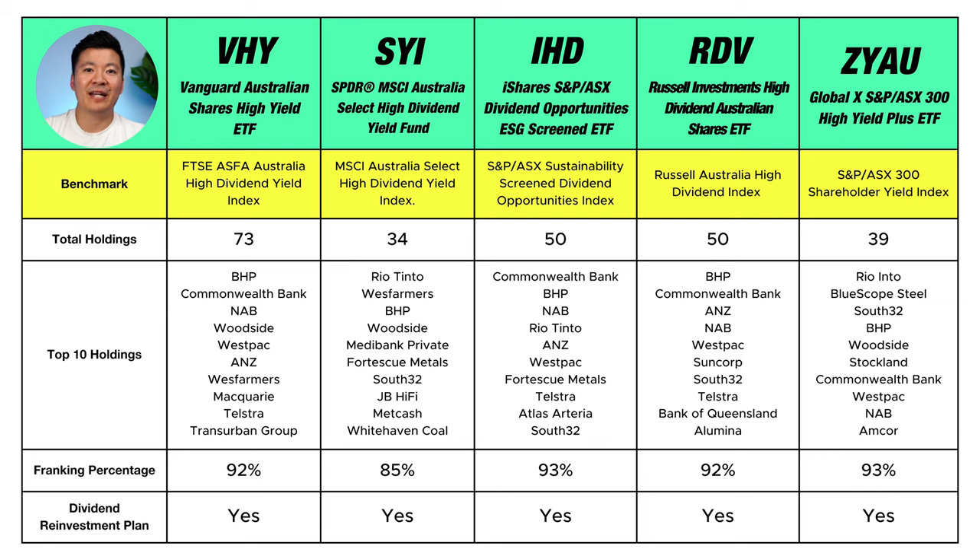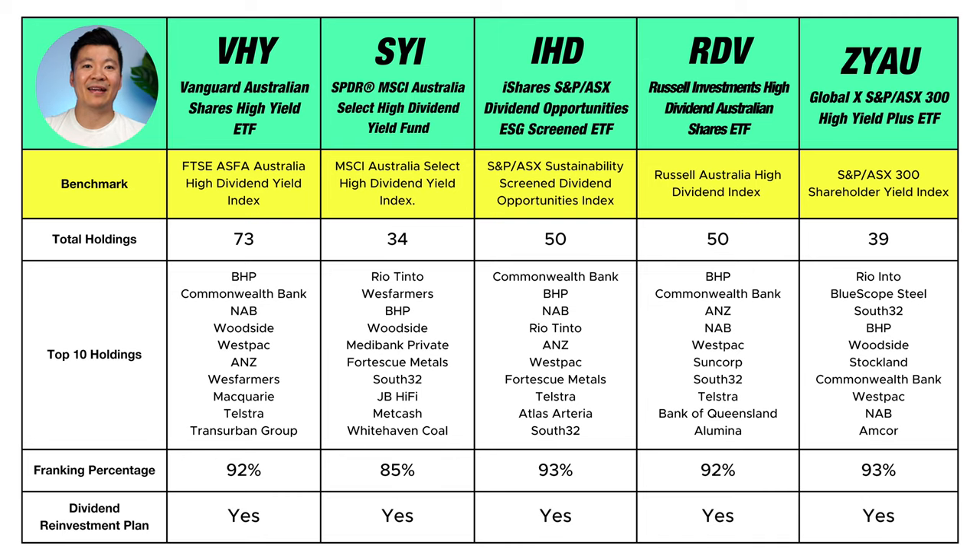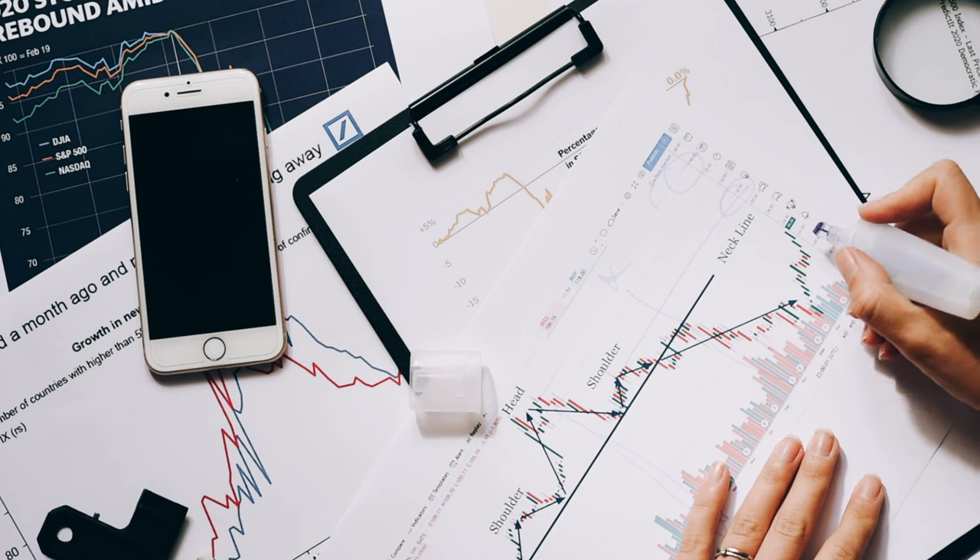Now we move on to the second part of the table. Each ETF tracks a different benchmark index, regulated by ASIC and required to meet a certain standard for the ASX to allow an ETF to track them — whatever that index does, the ETF mirrors it. The next row shows the total holdings, or how many companies each ETF has invested in. VHY has the largest holding with 73 companies, making it the most diversified. SYI has the fewest with 34 companies due to a stricter selection process, but each ETF on the list has at least 30 companies. Holdings are continually scrutinized and updated every year — if a company does not perform to expectations, it is replaced with a better performing one.